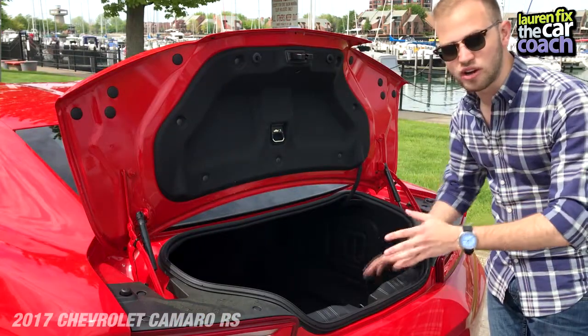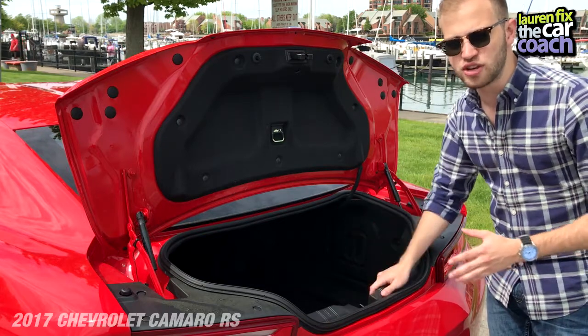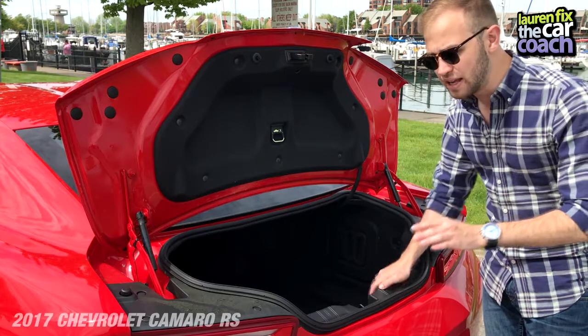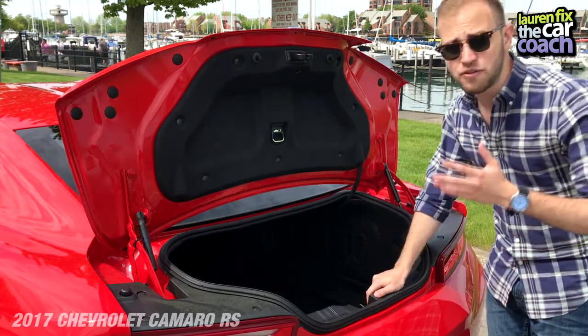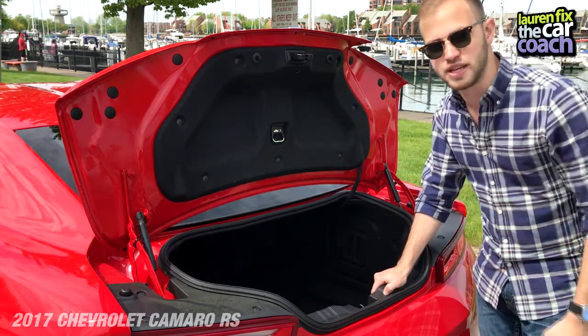Here we have the trunk — it is high, wide, and deep. If you put down the rear seats, you can fit two, maybe three sets of golf clubs back here. The opening is really small, so fitting luggage in might be difficult, but once you get stuff in there, you've got a lot of storage space.